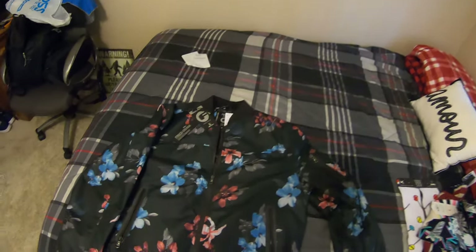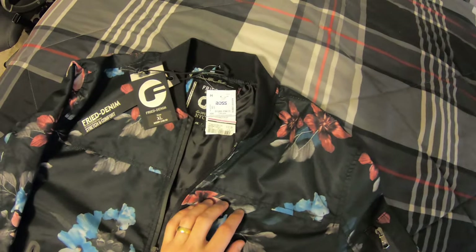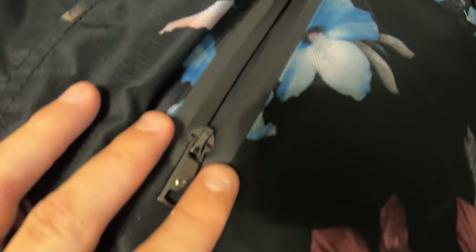As you guys know, I love jackets. I love to layer things, especially in the fall. We're heading into summer months now, so it's getting a little warmer, which is why I'm wearing more t-shirts. But Ross is doing clearance and I had to snatch this up — it's absolutely glorious. This jacket is Fried Denim brand, originally $69.50, but I paid $11.99. It's got great zips and just a beautiful floral pattern. Absolutely love floral pattern.